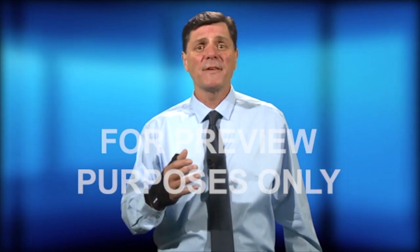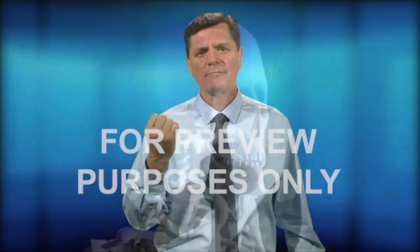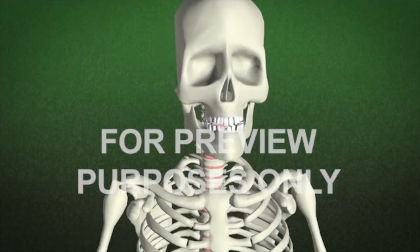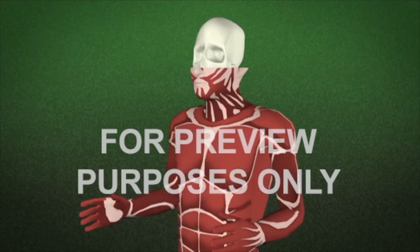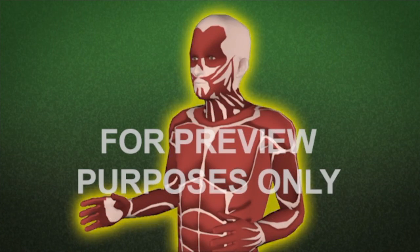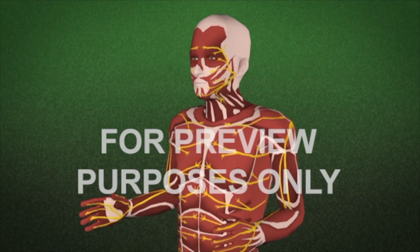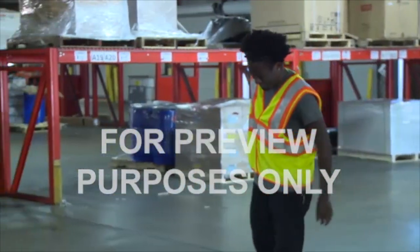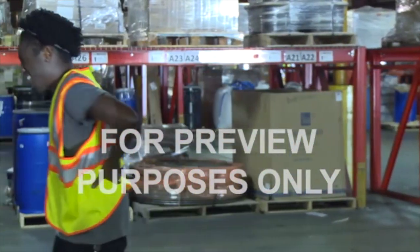A good way to understand ergonomics is to think of our body as a mechanical system. Our bones provide the supporting framework. They are linked by ligaments, muscles and tendons that hold the bones together and make them move. Nerves are woven throughout the system to deliver information to and from the brain and provide us with our sense of touch. This setup works very well, but like any mechanical system, things can go wrong.